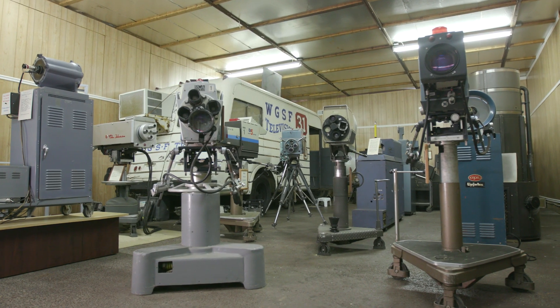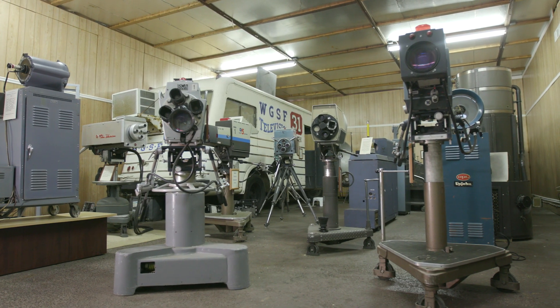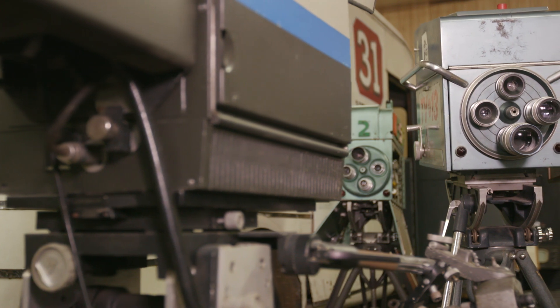The RCA Mobile Van was donated to us and when that happened we obviously had to put it on display, so we built the room around it and filled it with broadcast equipment.